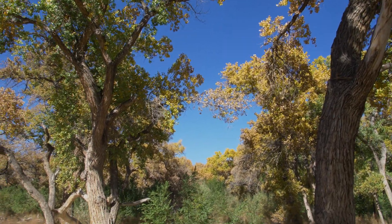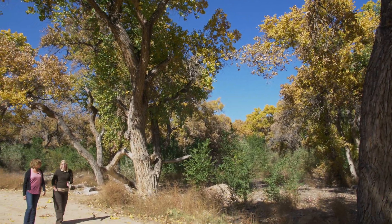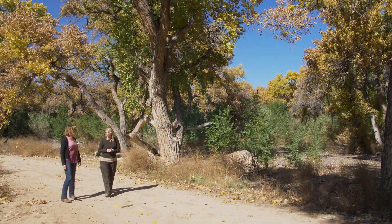Jennifer Owen White has been involved in the refuge since it started. Valle de Oro is a really special kind of national wildlife refuge called an urban refuge, and we're actually the first urban refuge in the Southwest and the first urban refuge in the country that's being built under U.S. Fish and Wildlife Service's urban standards of excellence. So we're actually a model for the rest of the country about how to connect urban audiences with the outdoors.